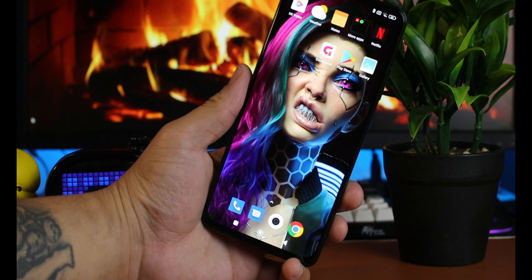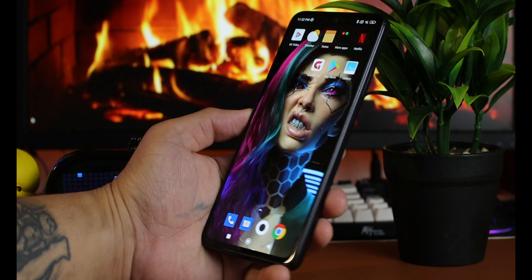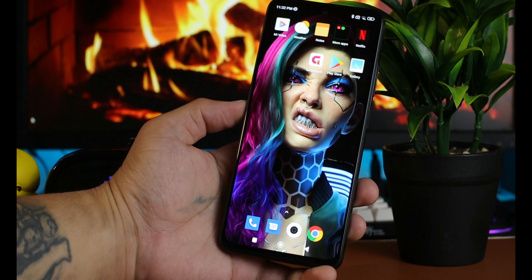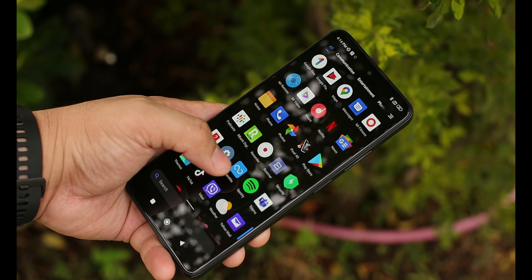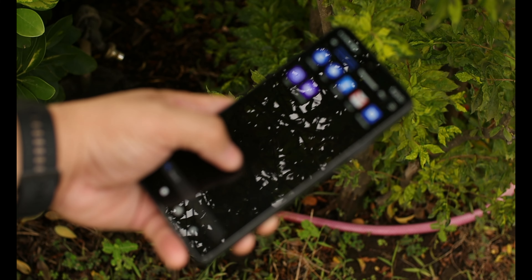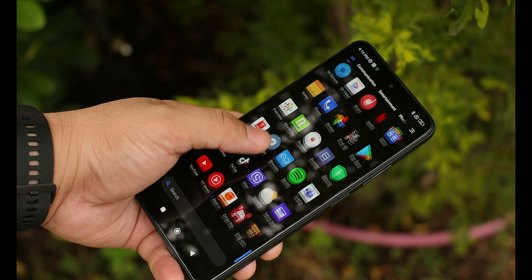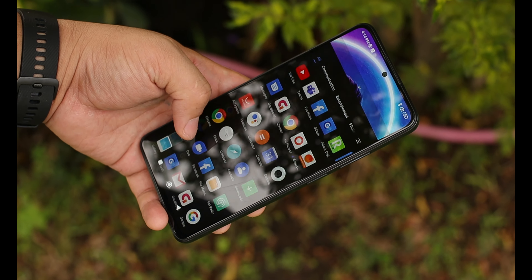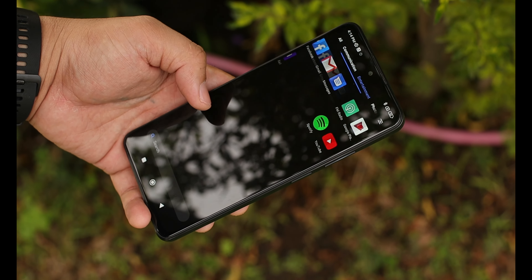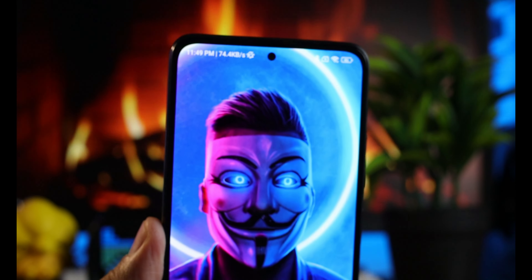Sa display naman, meron tayong 6.67 inches AMOLED display — malaking upgrade sa nakaraang Poco X3 Pro. At meron din itong 1200 nits brightness, kaya kahit sa ilalim ng araw makikita mo pa rin yung display nito. At meron tayong 120Hz refresh rate na, para sa akin, consistent naman. Dati may nasubukan ako na okay sa scrolling sa sariling apps pero nag-stutter sa FB at Chrome. Dito, kahit sa FB o Chrome, smooth pa rin yung 120Hz refresh rate.